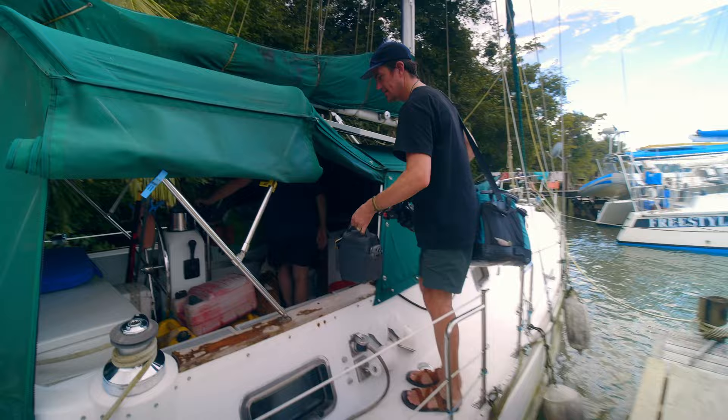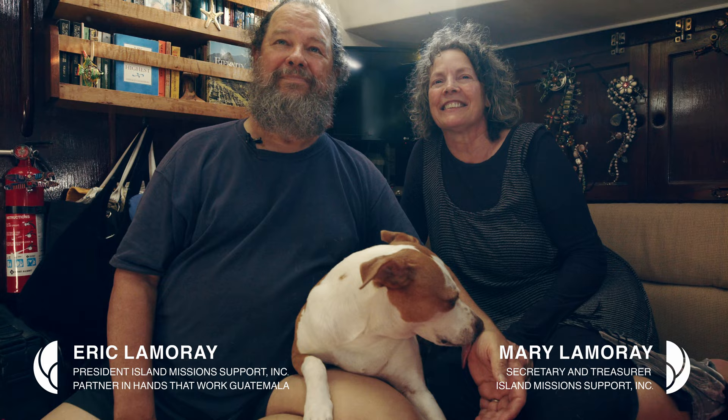Eric and his wife Mary have been sailing and living aboard for 35 years. It never occurred to them that they would end up in Guatemala. So tell us, how did this all unfold? How did you get to being on a floating 3D printer shop?